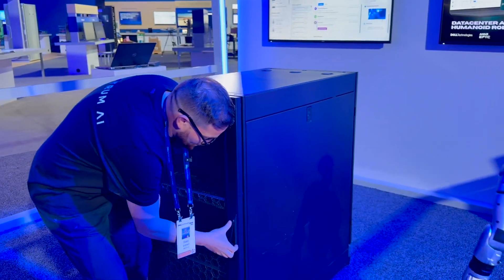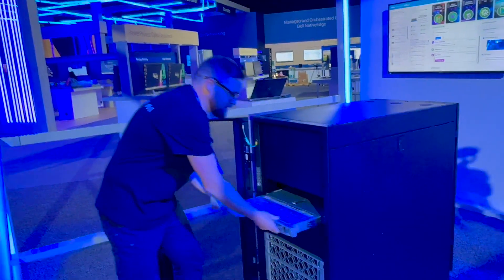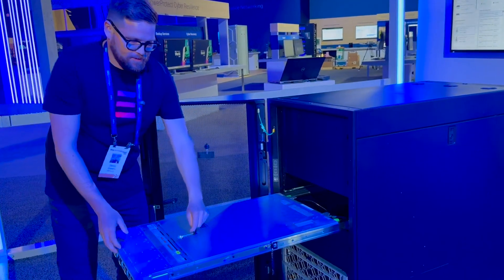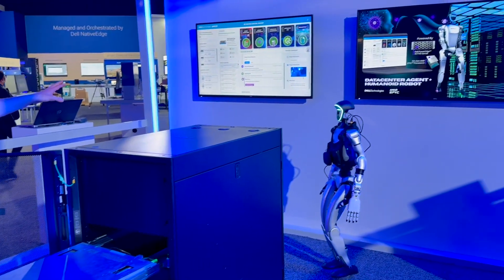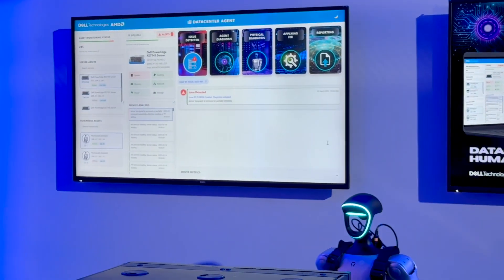So I'm going to break this open right now — pull him open, pull out this EPIC-based platform right here, and kind of leave this ajar a little bit. First we're going to see the AI agent running fully on EPIC, getting the telemetry data off of iDRAC.